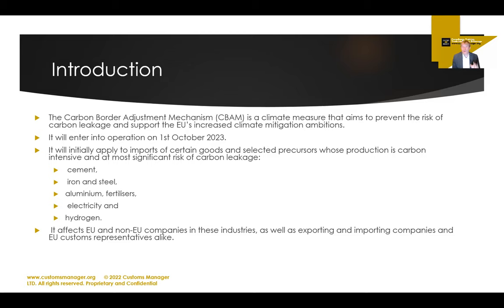CBAM will enter into operation on the 1st of October 2023 — so by the time you're watching this, it has very likely already gone live. CBAM will initially apply to imports of certain goods and selected precursors in sectors where carbon production is very intensive and where there is the highest risk of carbon leakage. These have been identified as cement, iron and steel, aluminium, fertilizers, electricity, and hydrogen.